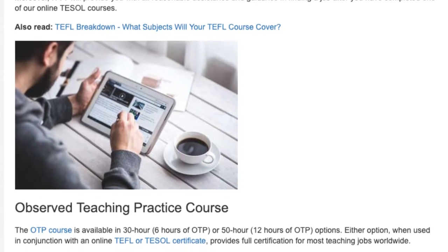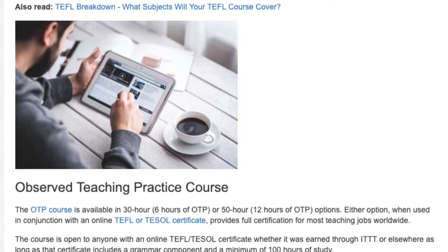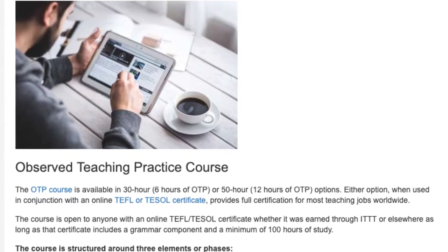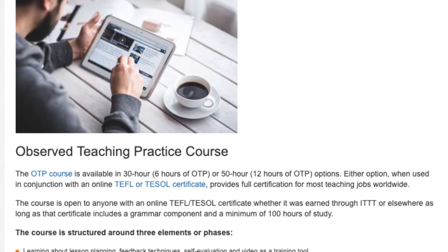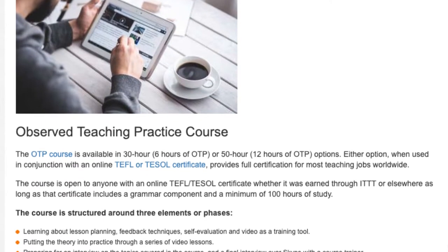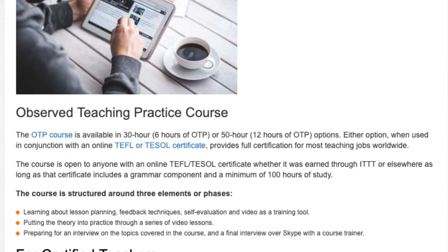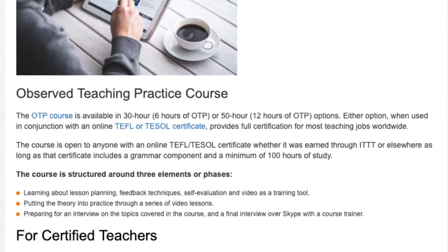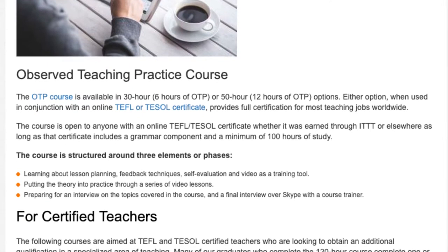The Observed Teaching Practice course, OTP, is available in 30 hour (6 hours of OTP) or 50 hour (12 hours of OTP) options. Either option, when used in conjunction with an online TEFL or TESOL certificate, provides full certification for most teaching jobs worldwide. The course is open to anyone with an online TEFL TESOL certificate, whether earned through ITTT or elsewhere, as long as that certificate includes an online TEFL certificate. The course includes a grammar component and a minimum of 100 hours of study.